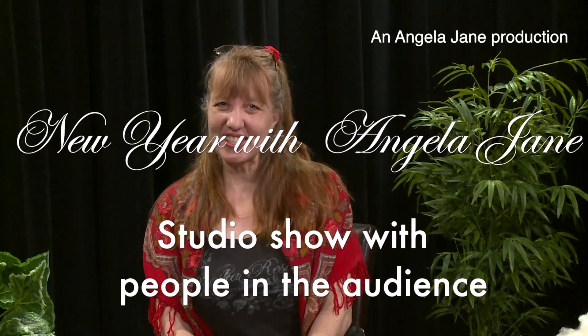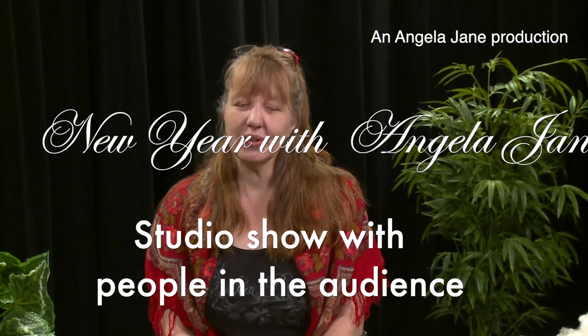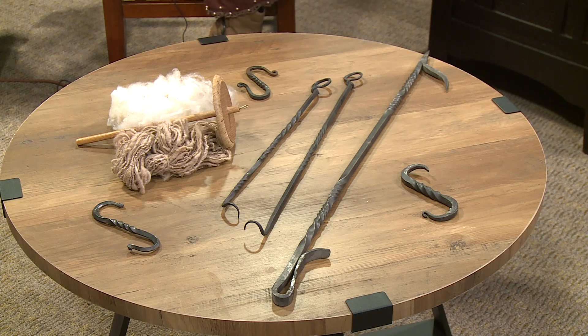Welcome to Angela Jane Presents. I am Angela Jane and this is the first show of 2024. I have a studio audience — one, two, three, four, five guests in the background. Thank you guys so very much for showing up to the first studio show of the year. Without further ado, let's start the show. Hey, would you guys like to do a sing-along?